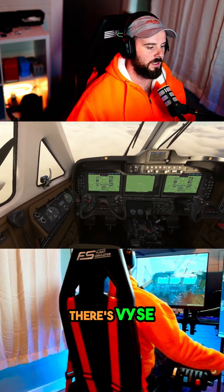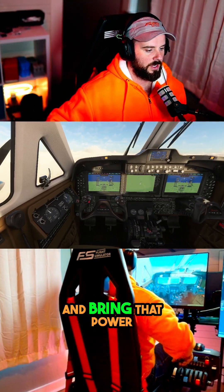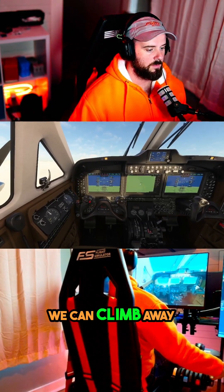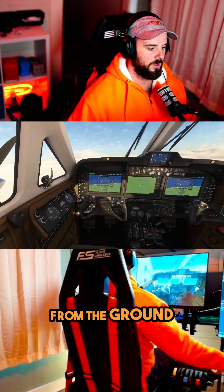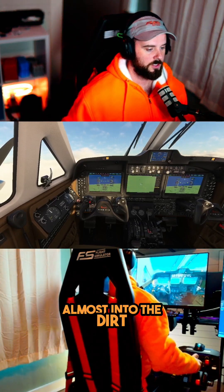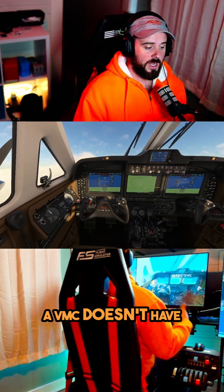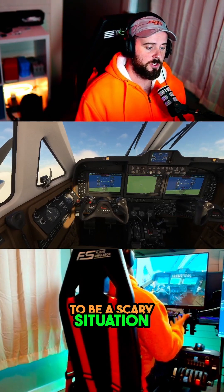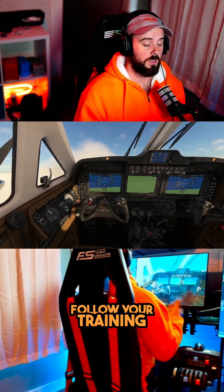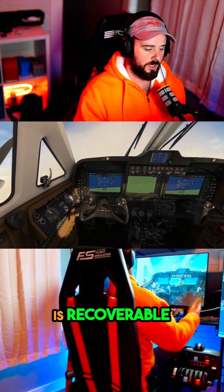There's VYSE — smoothly increase our pitch and bring that power back in so that we can climb away from the ground, because we just had to push this airplane almost into the dirt to recover from that. But as you can tell, VMC doesn't have to be a scary situation. If you stay calm and follow your training, even a loss of control in flight is recoverable.